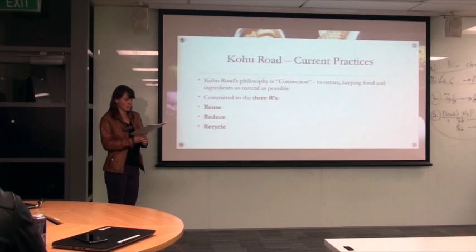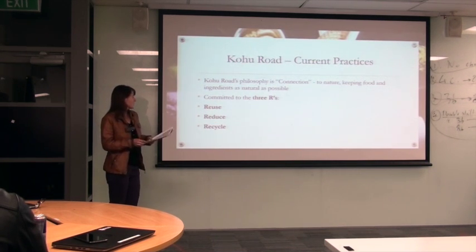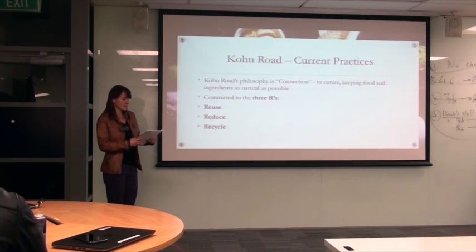As for reduce, they give unsellable stock to hospices, the city mission or other groups, share their facilities with neighboring offices and businesses, and decided not to build a separate office — their desks are in the corner of their warehouse. They use their own cars to carpool, or run or cycle to work, so there is no need for a fleet of company cars. As for recycle, they recycle everything possible including paper, cardboard, PLA and other plastics. They use only rechargeable batteries, their food waste is turned into compost, and their power is from a renewable supply.